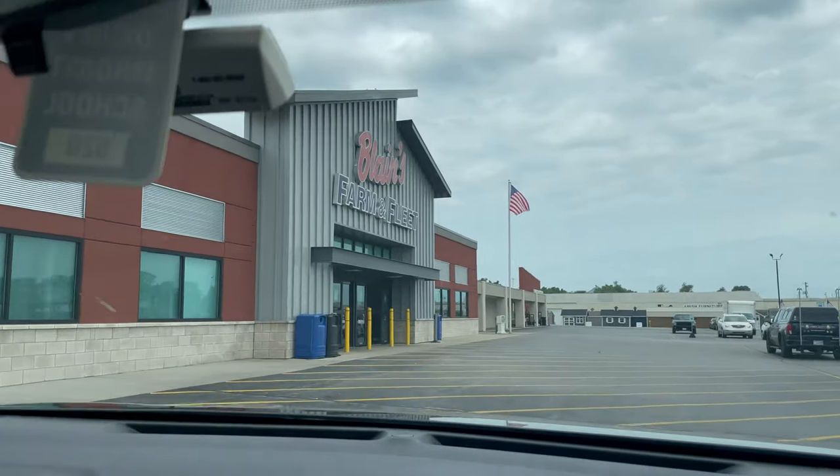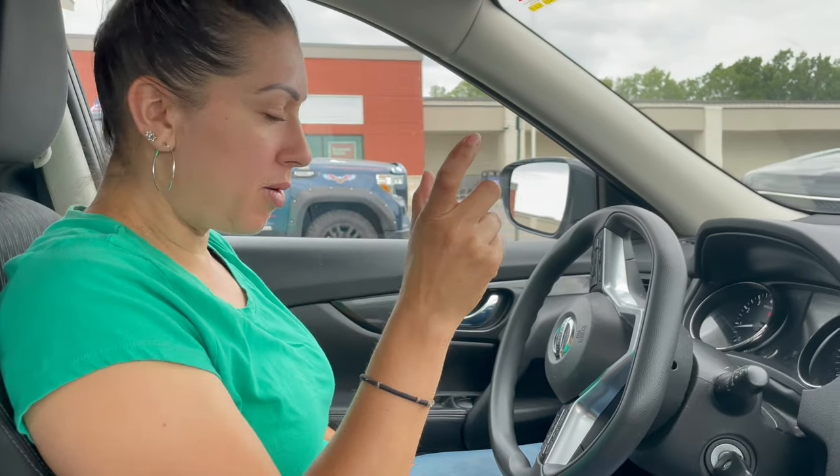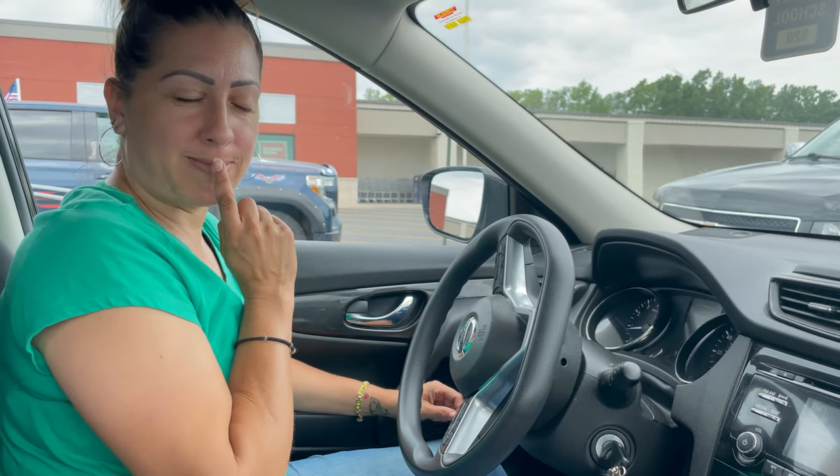We're at Blaine's Farm Fleet. It's a big store — you get everything: boots, clothes, feed, supplies. The only thing you don't get at Blaine's is a horse. Not yet. So the goal for today: I'm gonna find the latches for the barn stalls because they rusted out and I want to replace all those, and then we're gonna find some mats because we're thinking of putting mats for our babies in the stall.